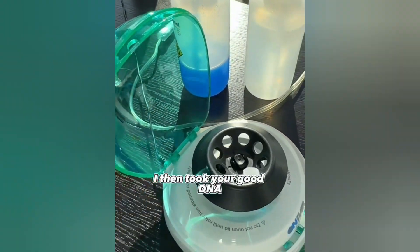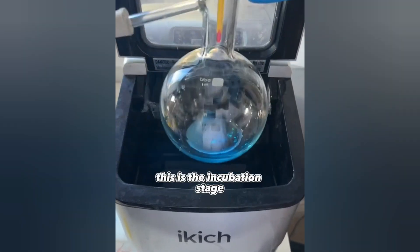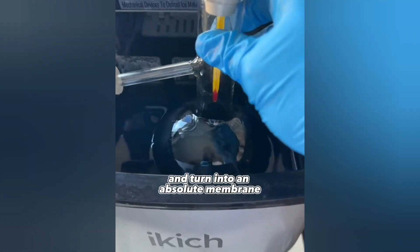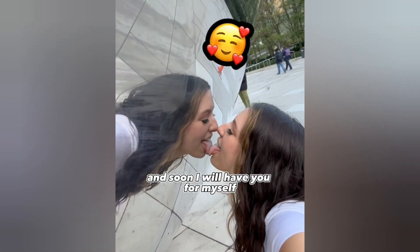When the cycle was complete, I then took your good DNA out of the microcentrifuge and put it inside my hydrated cylinder. This is the incubation stage where the DNA will suppress together and turn into an absolute membrane. This is currently you at 17 weeks old, and soon I will have you for myself.